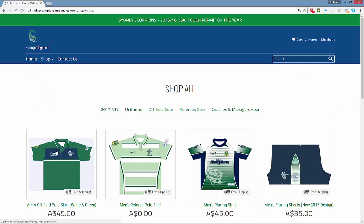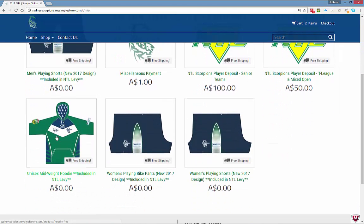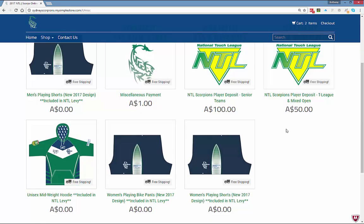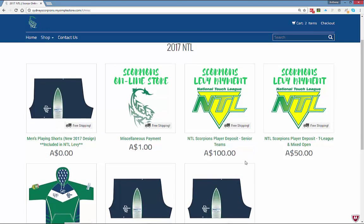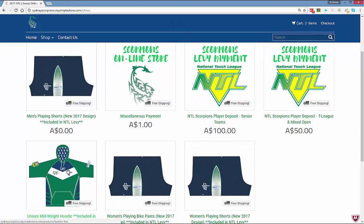Keep shopping and go back to 2017 NTL. The last thing I need to order is a hoodie. The total levy will be communicated in coming weeks, along with accommodation costs. Once those are communicated and we start requesting payments, all payments will be made through this store. I click on the hoodie.